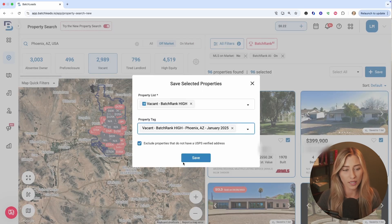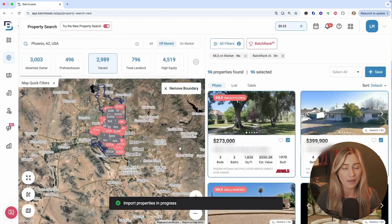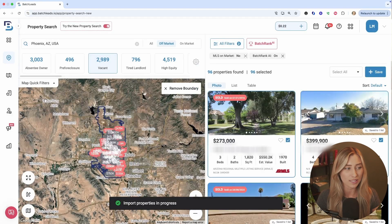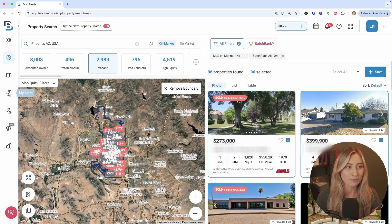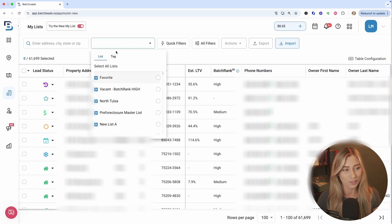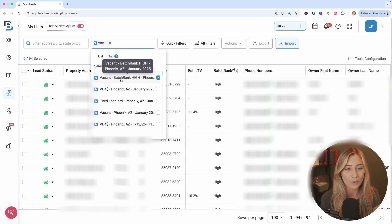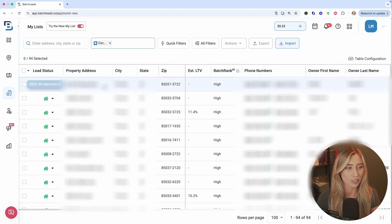Once you finish that up, click save — it's super easy to find this information. Batch Leads has completely included skip tracing information, so after you save your addresses, just go to My List and pull up that saved data in the list and tag section at the top of your screen. There's the vacant high Batch Rank list I created. After it loads, you'll be able to see all their phone numbers and email addresses with no additional cost, allowing you to immediately start reaching out to these homeowners.